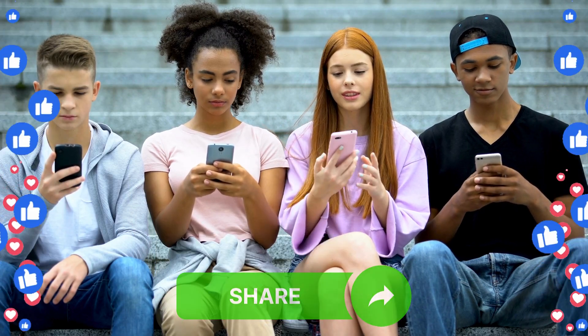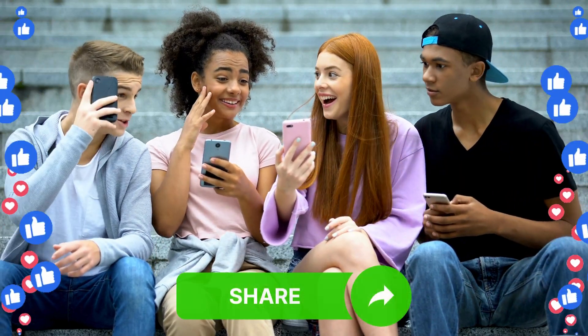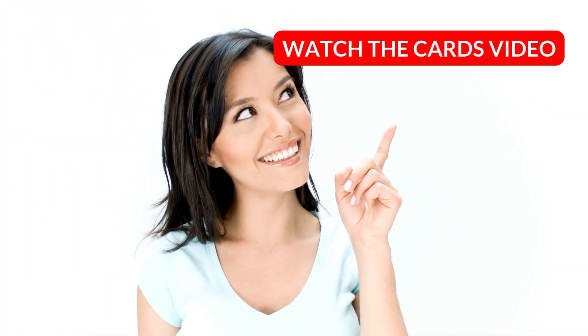I hope today's video helps you, leave a like to support the channel, share with friends and family. I'll see you in my next video.